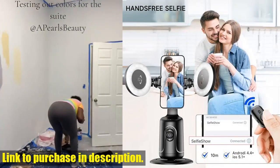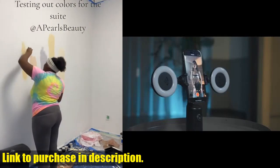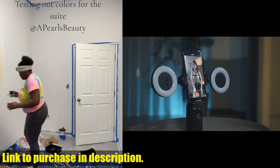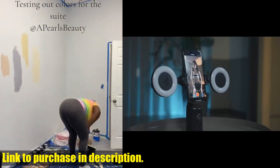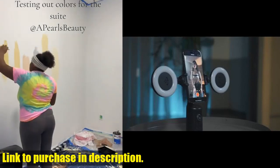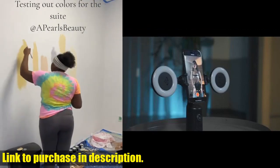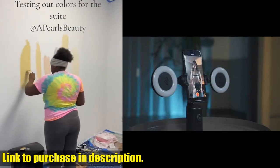If you're serious about your content creation and want to stand out from the crowd, the Autoface Tracking Tripod with 2" Selfie Ring Light is a must-have. Check out the link in the description to get your hands on one today. Don't forget to like, subscribe, and hit the notification bell so you never miss an episode of Tech24. Thanks for watching, and we'll see you next time.